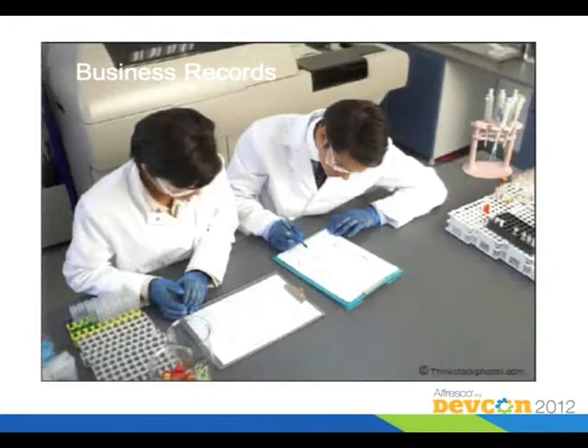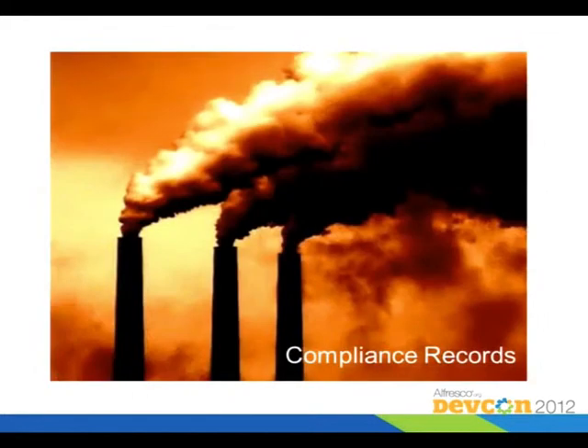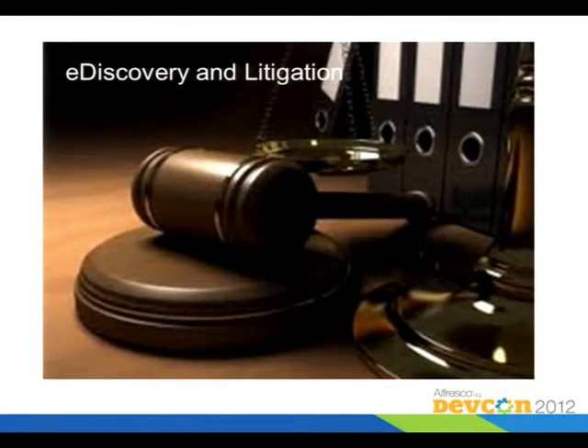So what do you do with a Records Management System? You might need one because you have important business processes that you need to track and report on, and hold records for other purposes, such as pharmaceutical companies. You might need to keep records for compliance purposes — a lot of governments like to know that you're complying with the laws. And you're often required to keep records for a certain amount of time past when you're actually using them for your business.